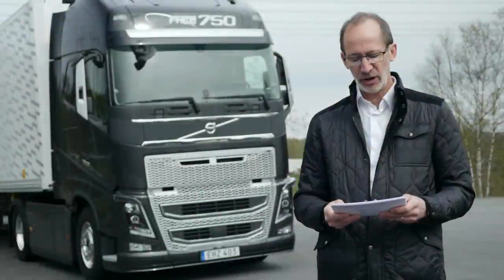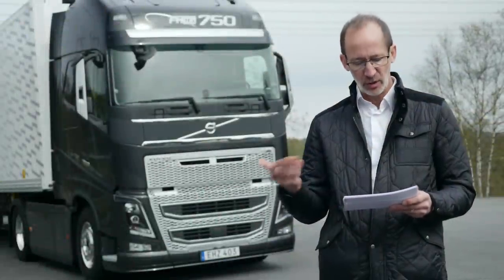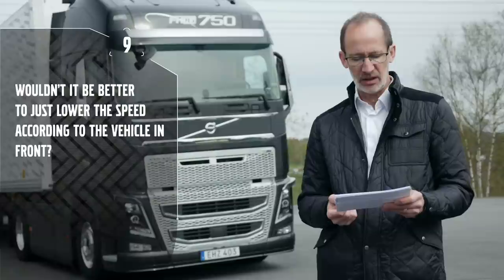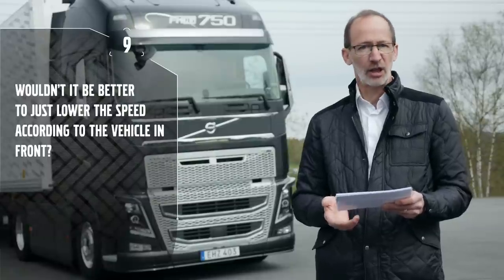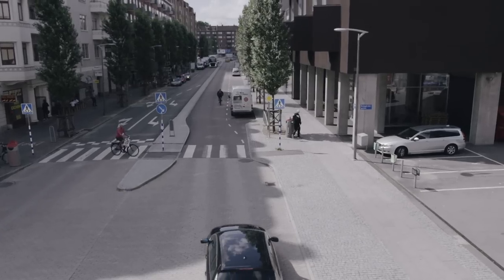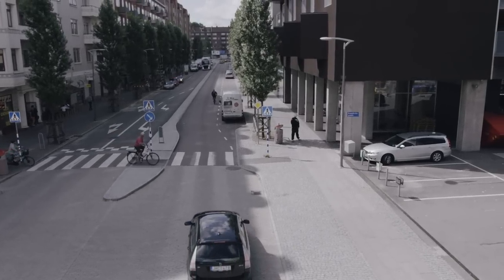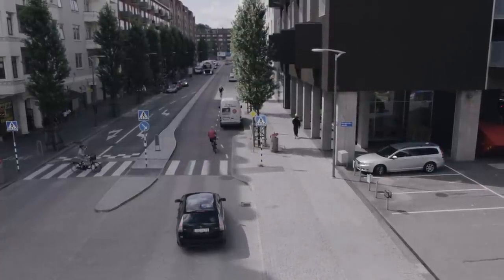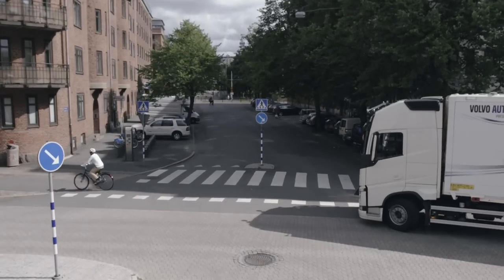Andrian asks: wouldn't it be better to just lower the speed to match the vehicle in front instead of bringing the truck to a full stop? That's exactly what we do. We monitor the vehicle in front, and should the object pull away or move out of our path, we release the brakes again.